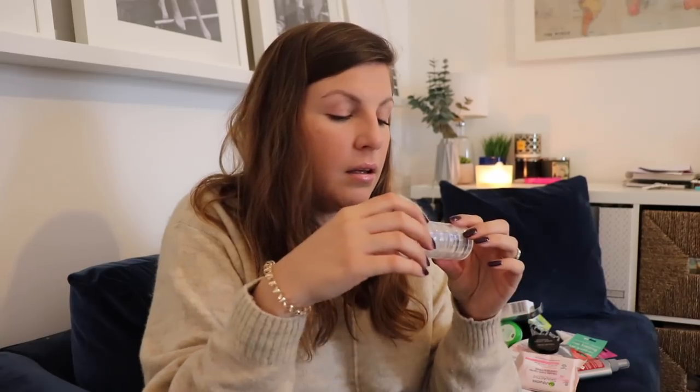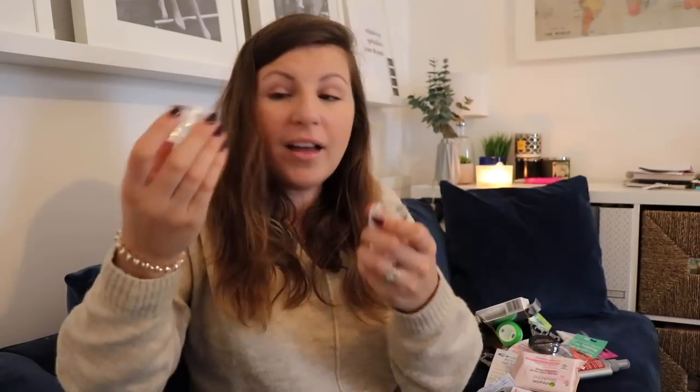Then I got these little tubs — last time I went away I had to wash out old eye cream and sample jars to use, so this time I thought I'd buy some fit-for-purpose tubs and label them with different masks, eye creams, and moisturisers I don't need a full size of. And these ones are just amazing — they actually stack and screw together, which is incredible.